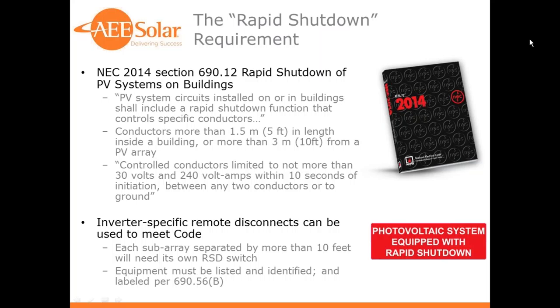If there are subarrays separated by more than 10 feet, then you would have conductors between them that would be more than 10 feet away from the array, so each subarray would have to be separately controlled, although you would want those controlled from the same initiation — either a switch or a loss of AC power — but they would have to have their own control on the roof. The equipment must be listed and identified and labeled per 690.56B and C. 690.56C says it needs to have a label that says 'photovoltaic system equipped with rapid shutdown,' and 690.56B says you need placards indicating where the shutdown is for the system at various points.